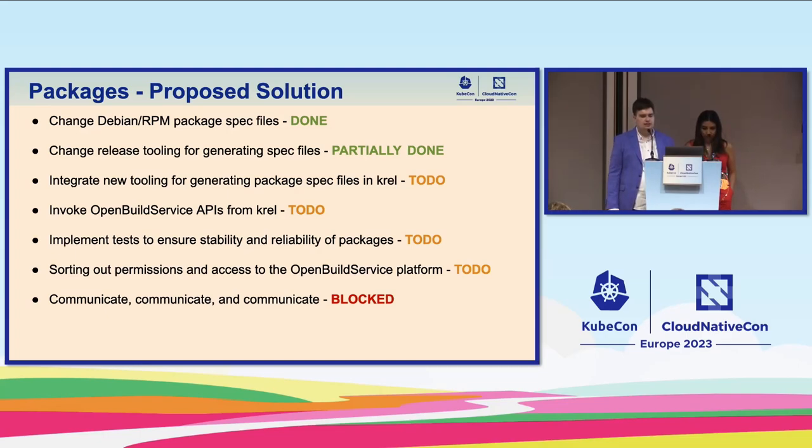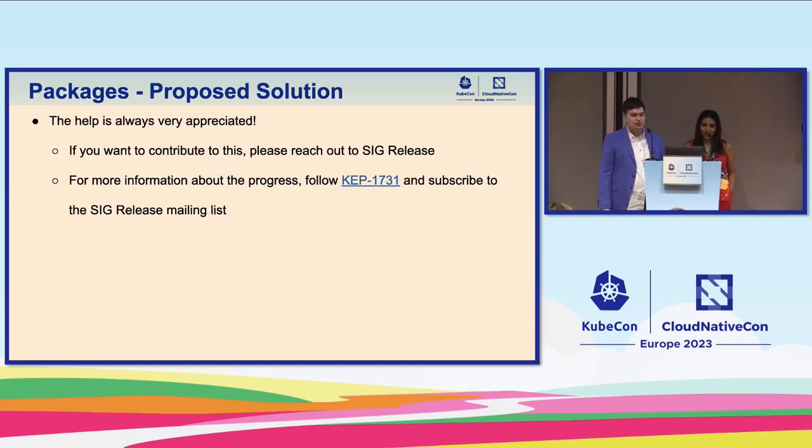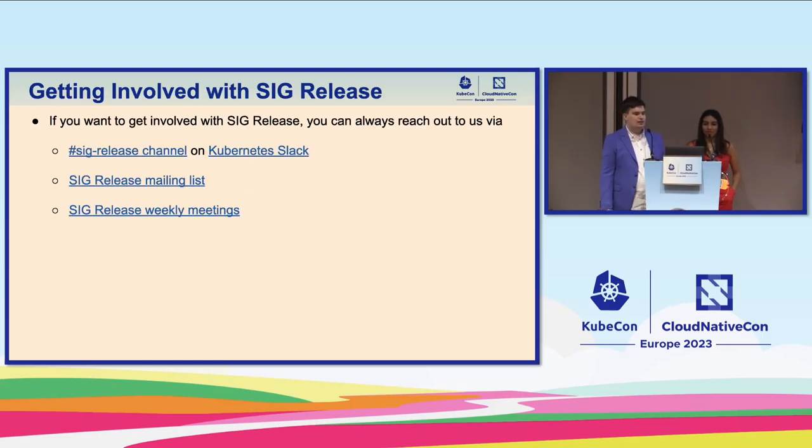We're going to get some support from SIG K8s Infra, CNCF, and other contributors. Help is always appreciated. If you want to join, have feedback, want to contribute, or have had issues with current packages and would like to see them solved, please reach out to SIG Release. For more information about the progress, follow KEP 7031. Subscribe to the SIG Release and dev mailing lists — we'll keep everyone up to date through blog posts and updates. To get involved, reach out on the SIG Release channel on Kubernetes Slack.